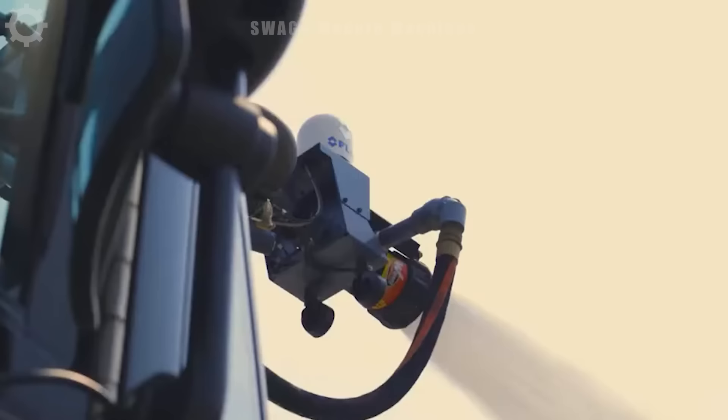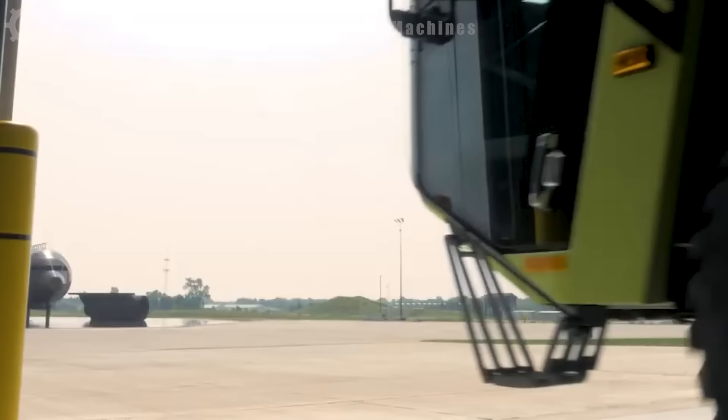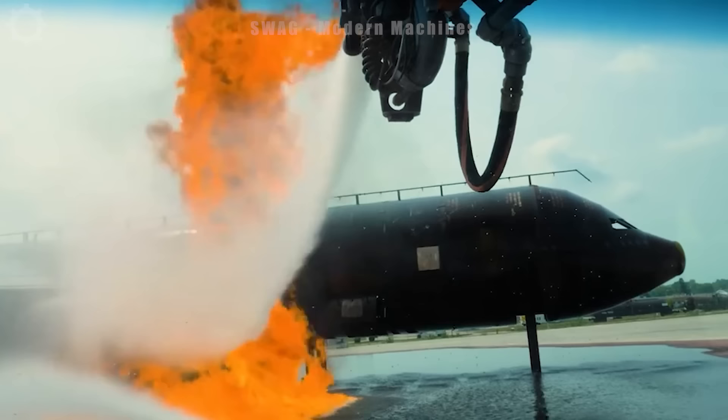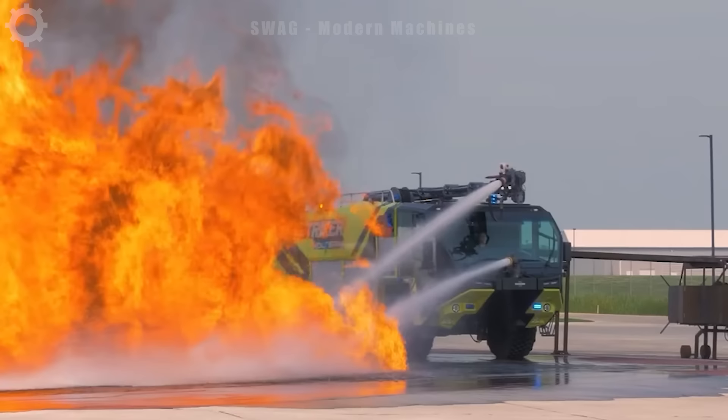The Oshkosh Striker Volterra is a special line of fire trucks manufactured by Oshkosh Corporation, a company specializing in the production of special vehicles for the military and emergency services. The Oshkosh Striker Volterra features a full-time four-wheel drive system to ensure all-terrain performance. This system provides stability and the ability to overcome difficult terrain during firefighting.